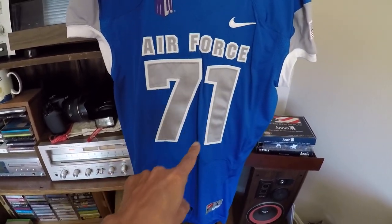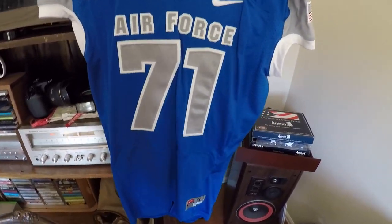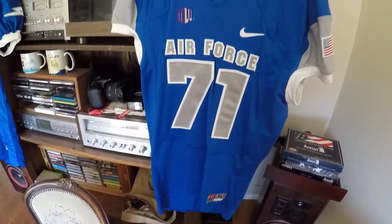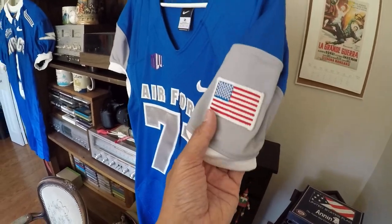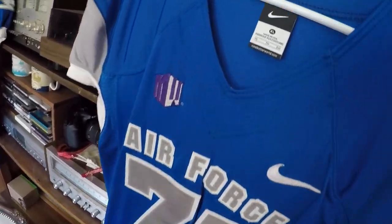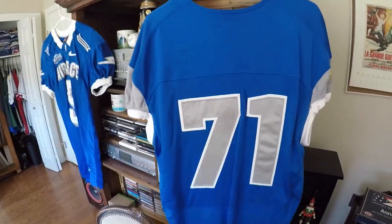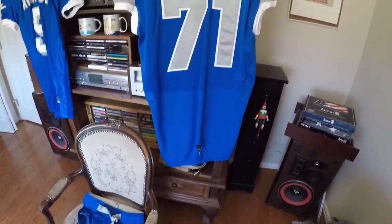I bought this one because of 71 — I was born in 1971. Never wore this, of course. I don't think they look good when you wear them. The US flag. The Nike. It's just simple. I bought it at the Air Force Academy.